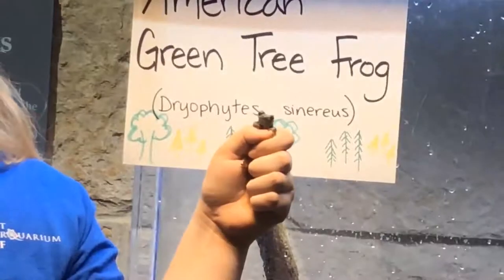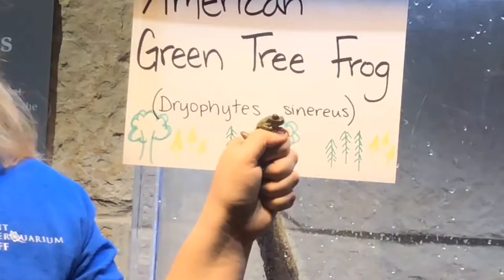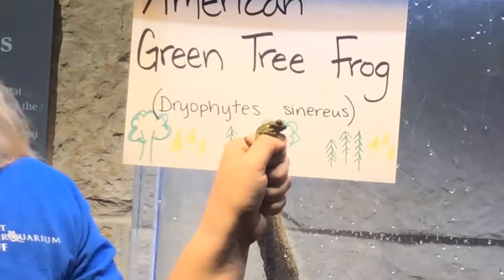Green tree frogs can be found in wetlands, ponds, and swamps. They tend to like places with floating vegetation, although they can also be found in your swimming pool sometimes as well.